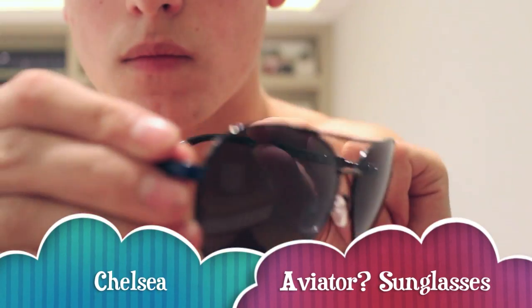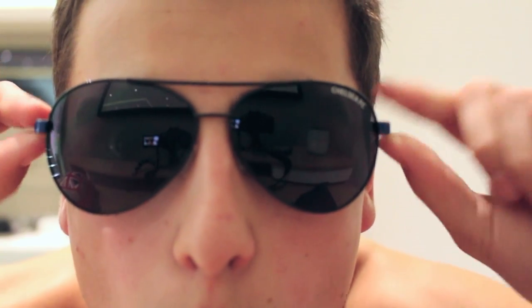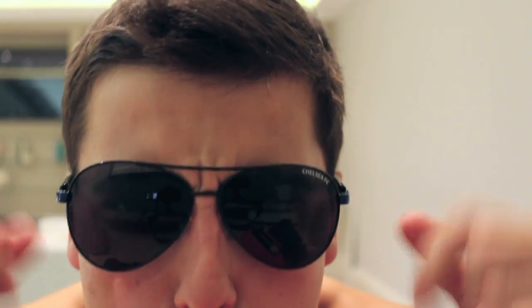I thought it would be super cool driving to school, so I got these Chelsea sunglasses. I want to say they're called aviators — I think they're pretty cool. I get to drive to school this year finally, so I'll be rolling up in my aviators.